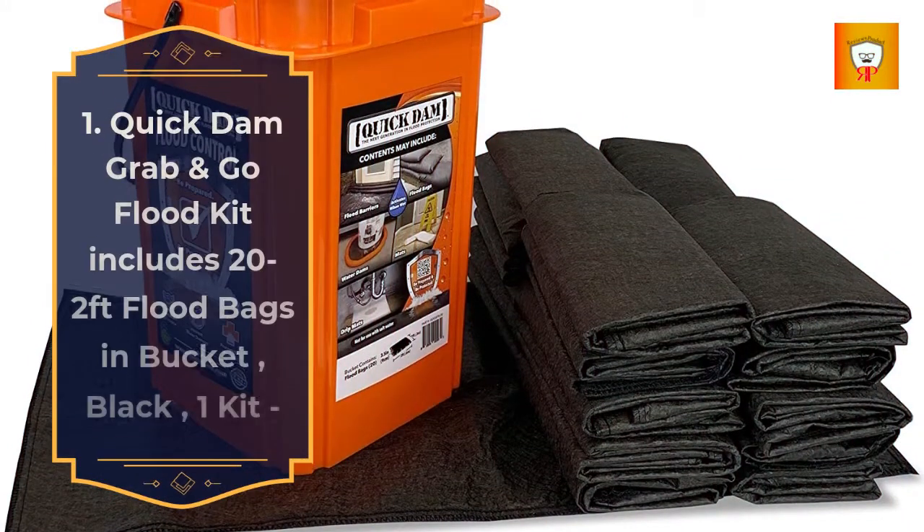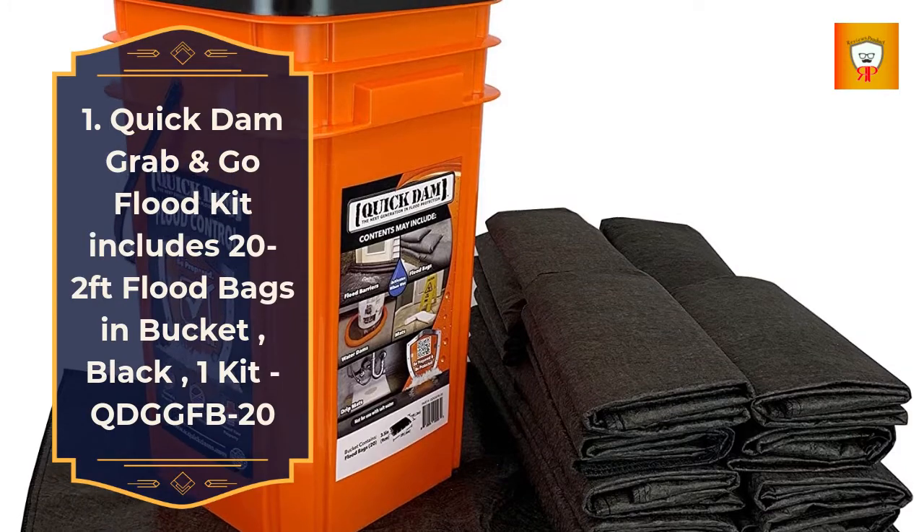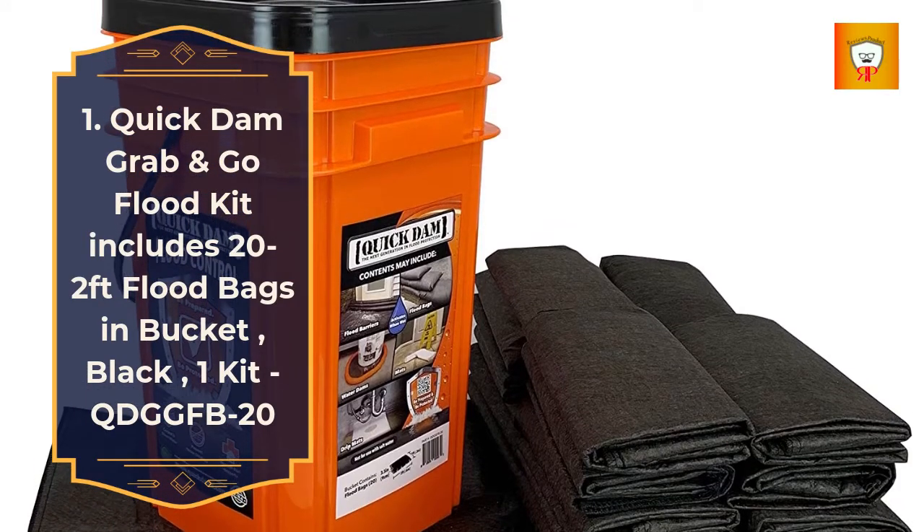1. Quick Damn Grab & Go Flood Kit, includes 22 feet flood bags in bucket, black, 1 kit. Model: QDGG FB20.